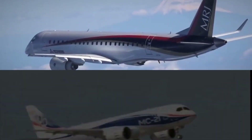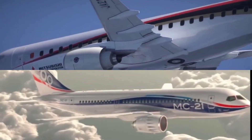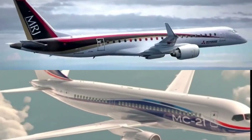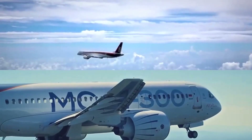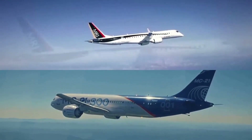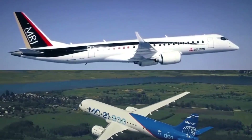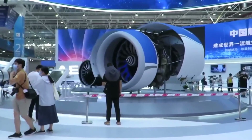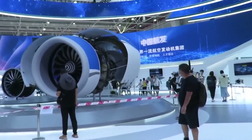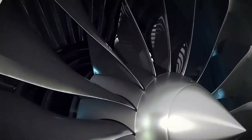Finally, the C919 also faces competition from other emerging players in the commercial aviation market, such as the Russian MC-21 and the Japanese Mitsubishi regional jet. These aircraft also offer advanced features and cost-effectiveness, and could potentially attract customers away from the C919. In order to remain competitive, COMAC will need to continue investing in research and development to ensure that the C919 remains at the forefront of technological innovation.